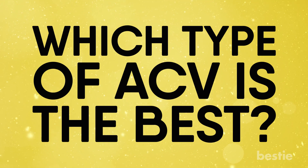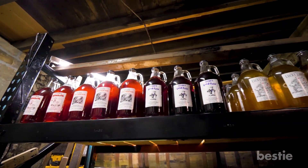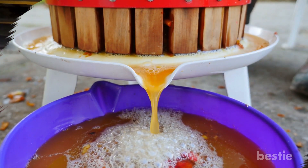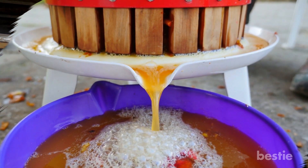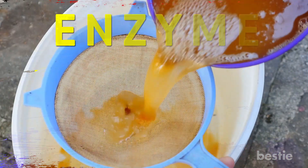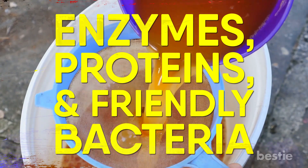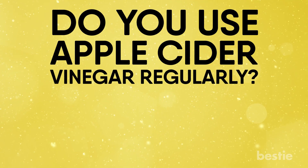Which type of ACV is the best? Remember, not all apple cider vinegars are created equal. To enjoy the best results, choose organic, raw, and unfiltered types that come with a substance called the mother. The mother consists of enzymes, proteins, and friendly bacteria that add a murky color to the ACV.